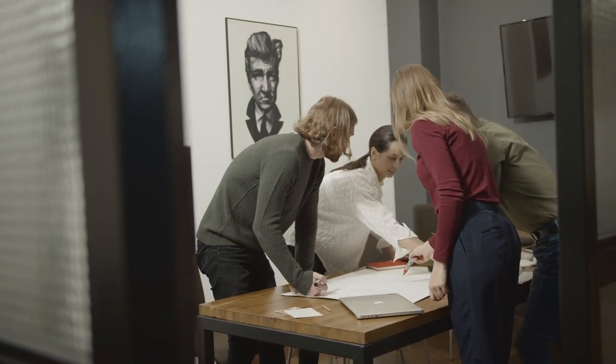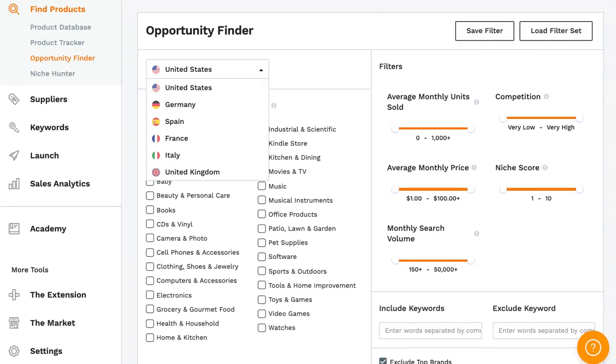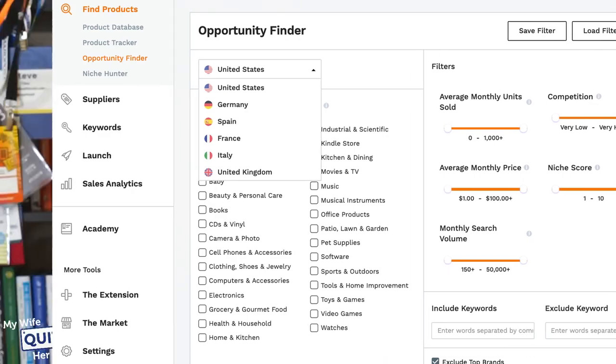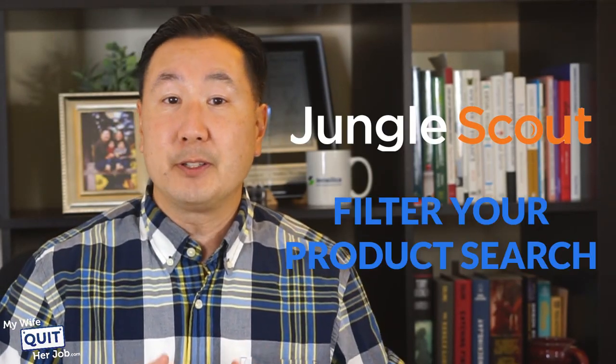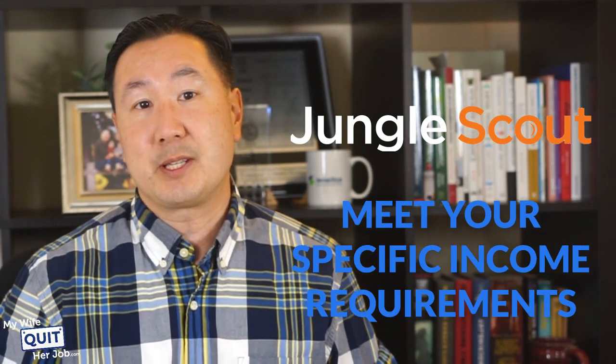First, I want to show you how to brainstorm products to sell online if you have no idea what you want to sell. A great way to brainstorm when you're clueless is to use the Opportunity Finder from Jungle Scout. Not only does Jungle Scout tell you how well a product is selling on Amazon, but it also allows you to filter your product search to find products that meet your specific income requirements and criteria.